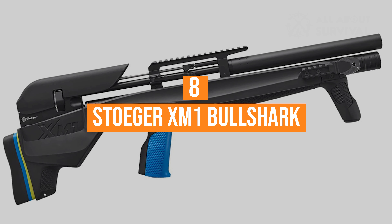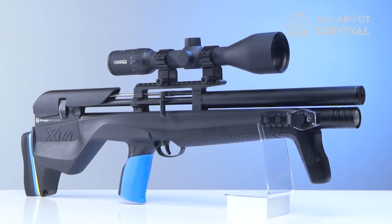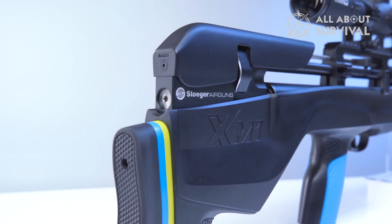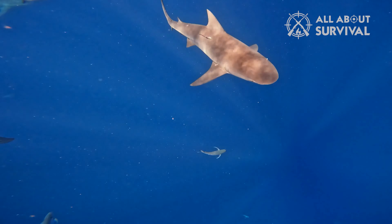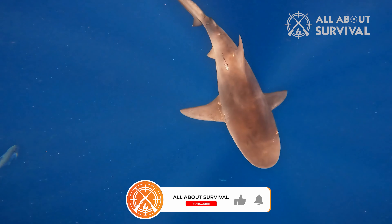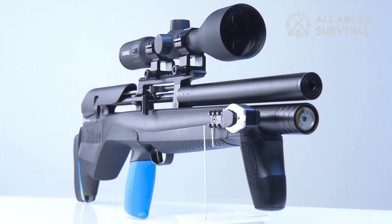Number 8: Stoeger XM1 Bull Shark. For 2023, Stoeger has opened the cage and let out a unique bullpup airgun configuration with its XM1 Bull Shark in .25 caliber. Bull Sharks are known for their ability to navigate brackish and freshwater ecosystems, making them highly versatile and unlike any other selachomorpha shark — and this is also true of the Stoeger XM1 Bull Shark.